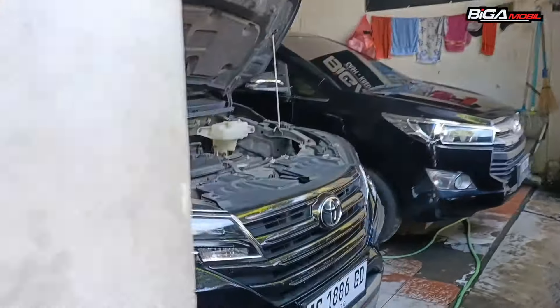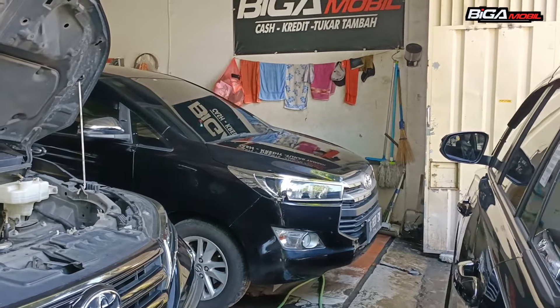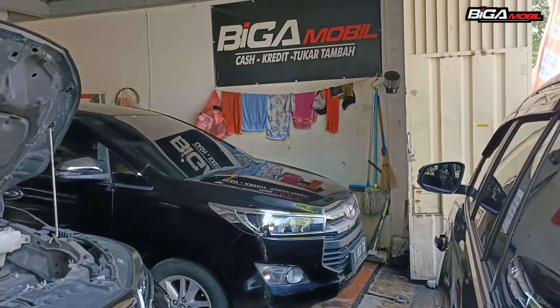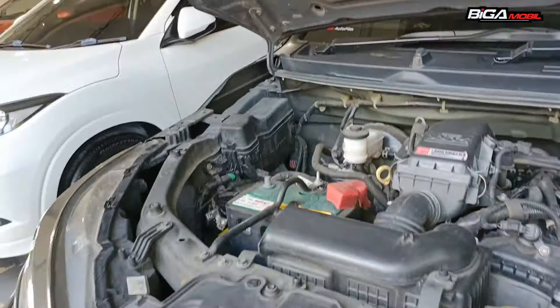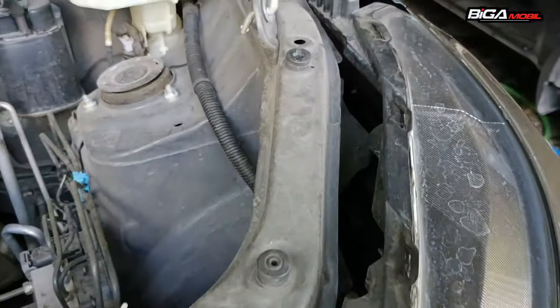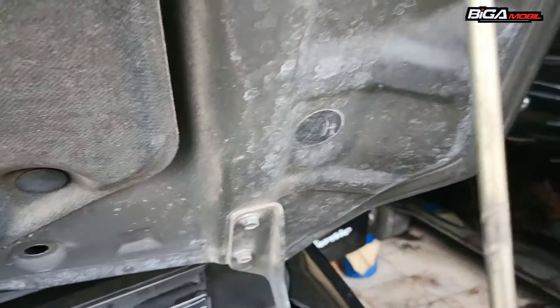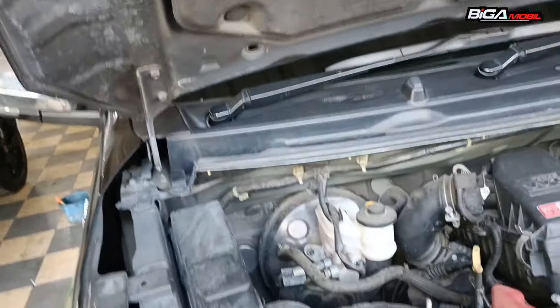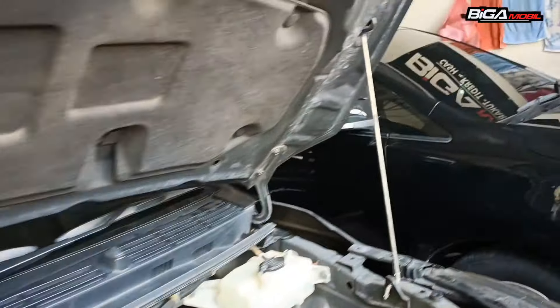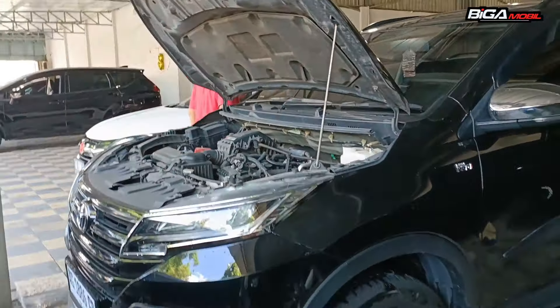Ini kita ada 2 unit ya. Ini Rush 2019. Yang itu Innova Reborn 2019 juga, diesel manual. Ini juga manual 2019. Basic-nya mobilnya benar-benar bagus. Belum disalon, belum dicuci saja dilihat dari tulang-tulangannya kelihatan. Baut-baut juga belum pernah bongkar, siku-sikunya, tulang-tulangannya masih aman semua. Harganya Rp 229 juta. Untuk harga Innova menyusul, belum ada harganya.